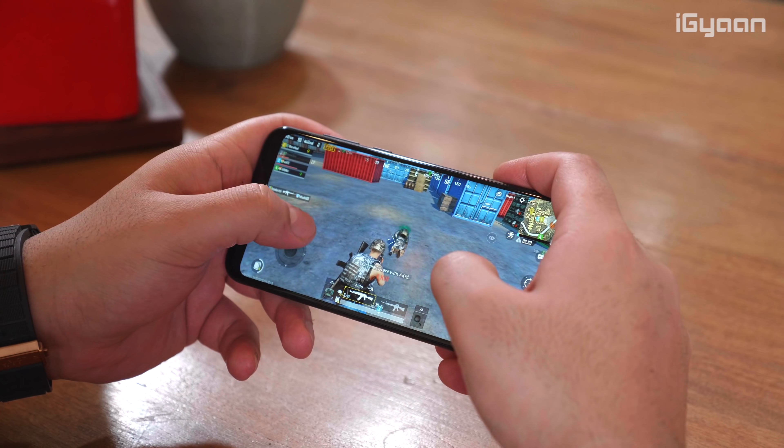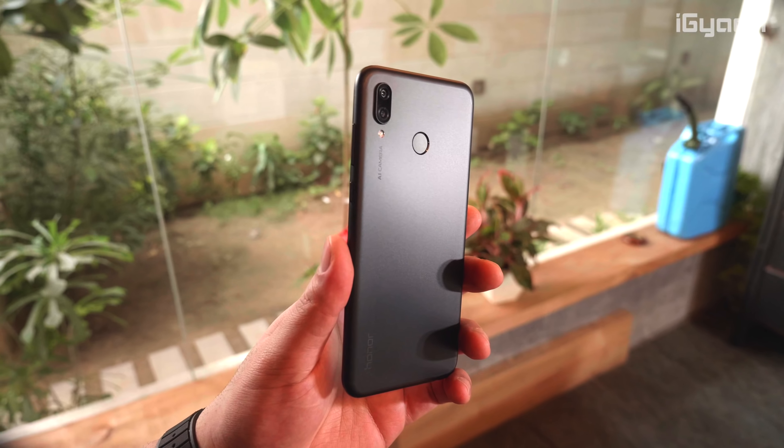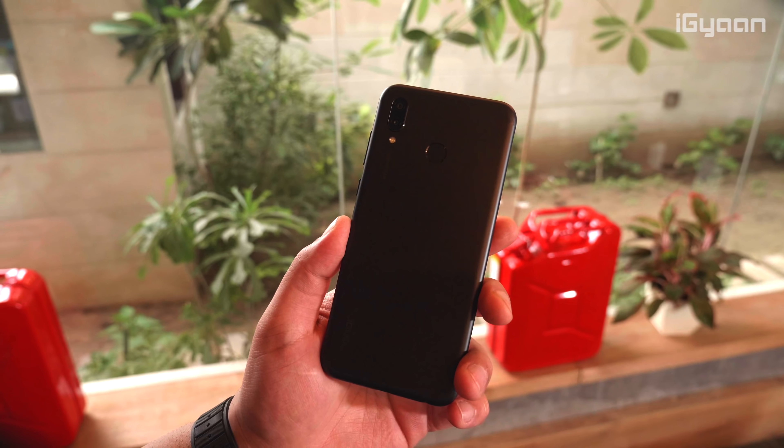Hey guys, what's up? My name is Bharat Nagpal, you're watching IGN and Honor's new Honor Play comes out today. We've had this device for over 10 days and this is going to be our review. So let's quickly get started.